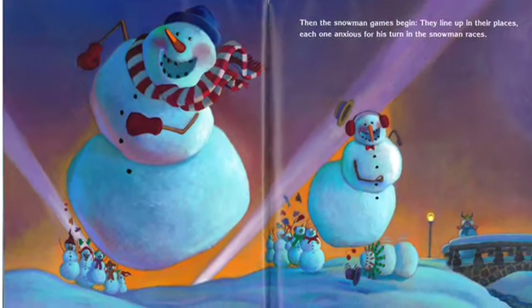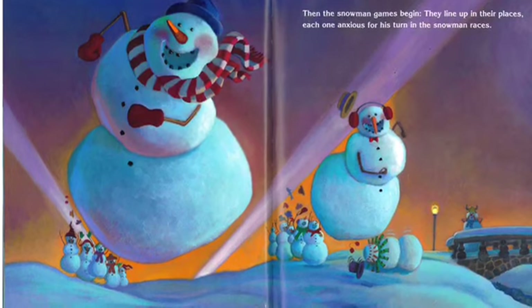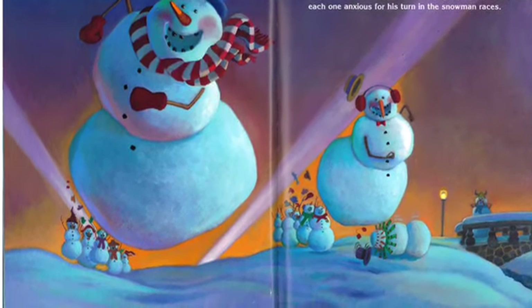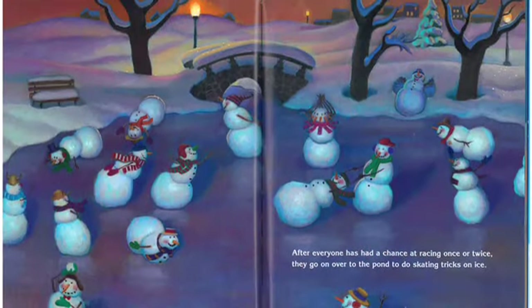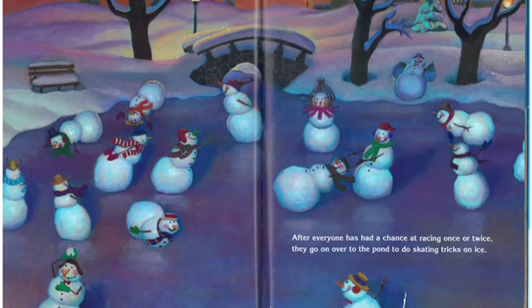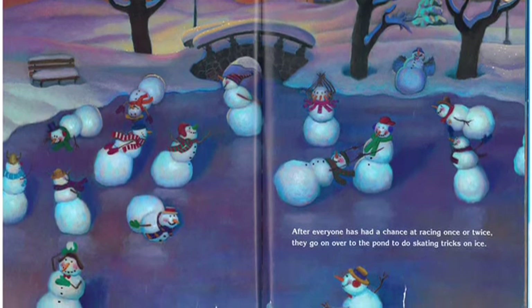Then the snowmen games begin. They line up in their places, each one anxious for his turn in the snowman races. After everyone has had a chance at racing once or twice, they go over to the pond to do skating tricks on ice.